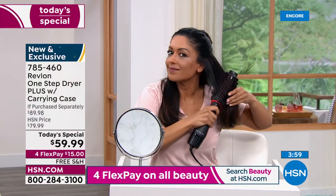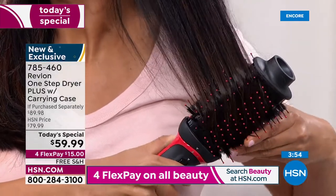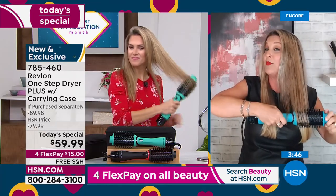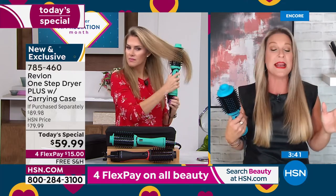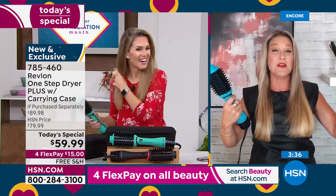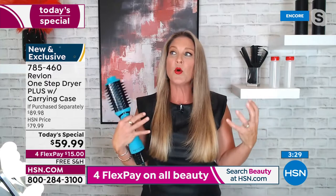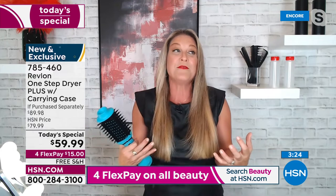Wanda's asking in the chat: is this the 2.0 version? Yes — this is the latest version of the Revlon blow dry brush, the newest and greatest. What I love so much about Revlon: not only do they have your best interest at heart, wanting you to live boldly and feel your very best, but every single upgrade in this tool was based on customer feedback.